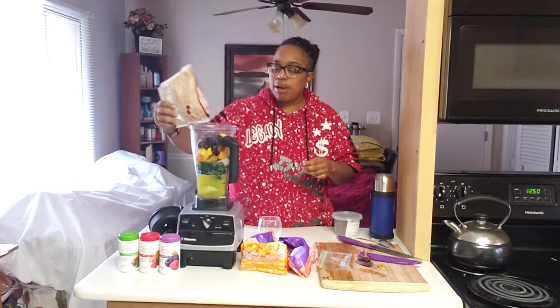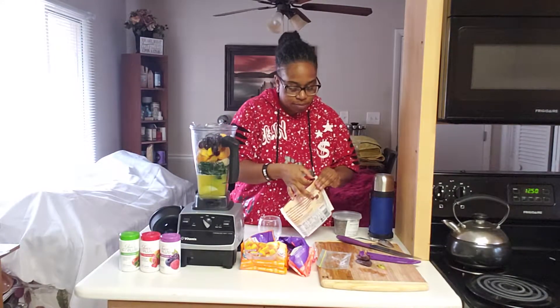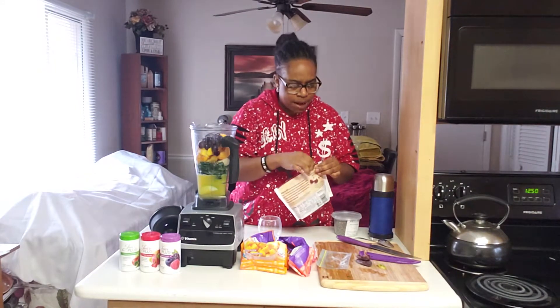You always want to put something green in your smoothies for protein, vitamin K, C, and more. That's why greens are essential.